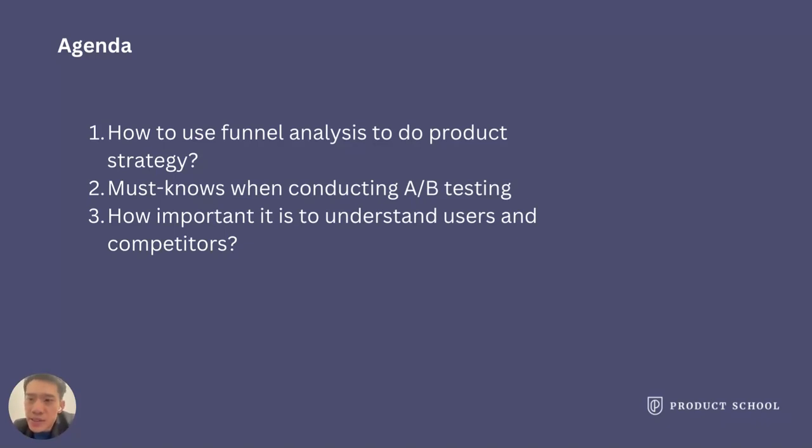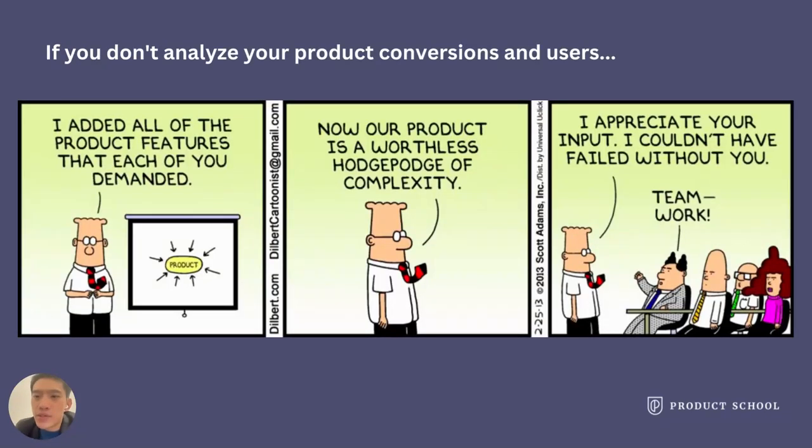I would like to split today's presentation into three parts: how to use funnel analysis for product strategy, how important A/B testing is, and how to understand users and competitors. If you do not understand your users and product conversions, and you do not have product management to help prioritize tasks, you'll likely end up building all features, which complicates your user experience.